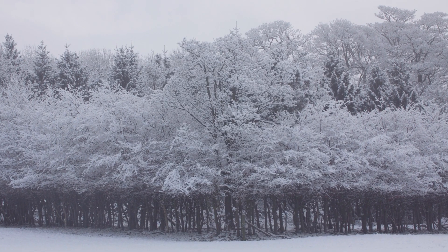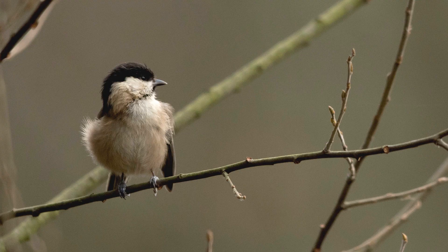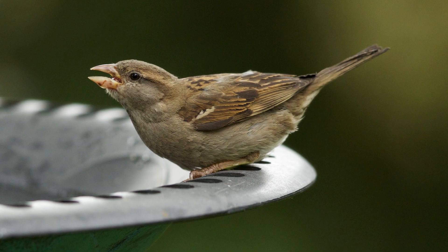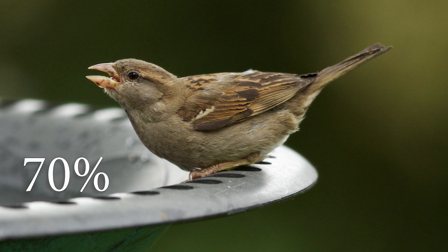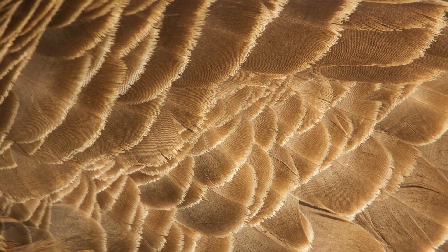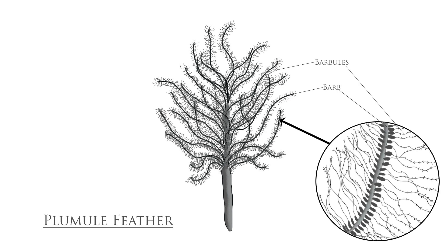In colder weather we layer up to trap warm air between our clothes. Some birds grow extra feathers and fluff them up for the same effect — such as the house sparrow, which increases its plumage weight by 70% as the colder weather kicks in. These feathers are well evolved to insulate. Plumulaces, which are more commonly known as down feathers, consist of limber barbs and heat-trapping barbules that help to keep the bird warm.